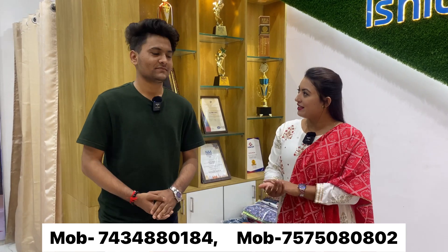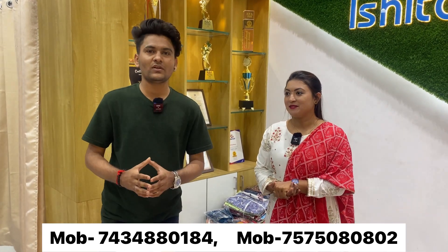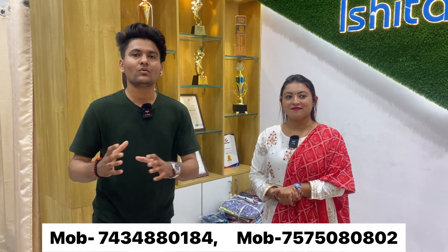We don't discuss rates on camera because our customers come here to purchase and then sell. So we have to protect the rates for our wholesale buyers.